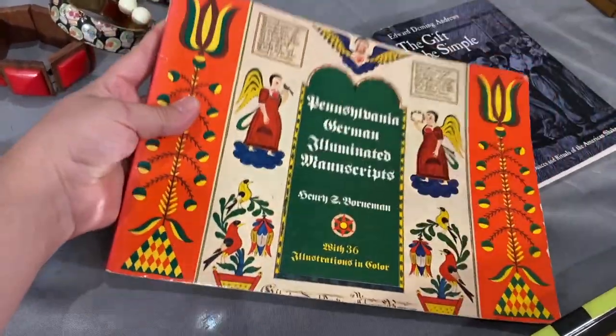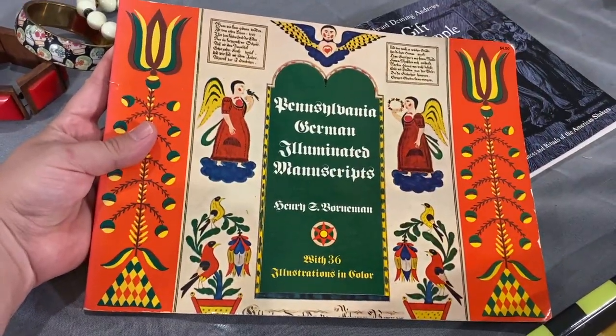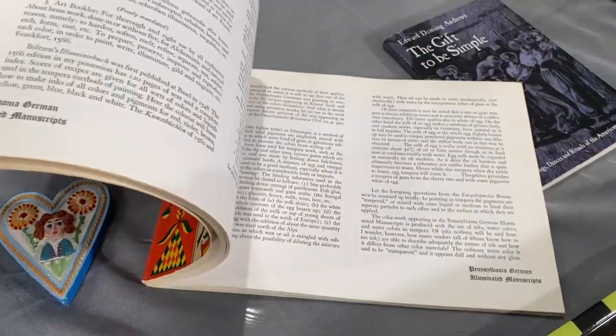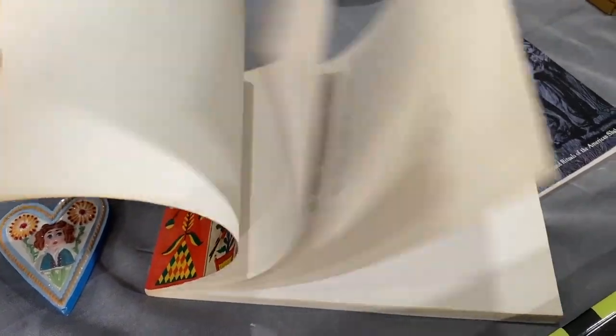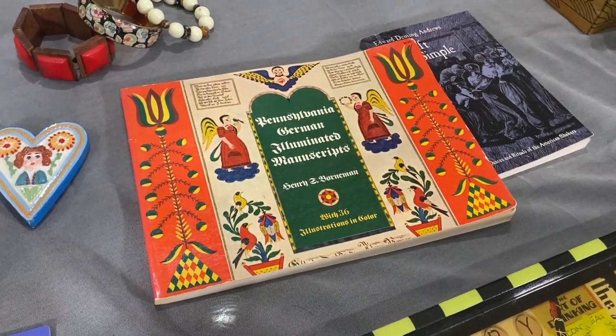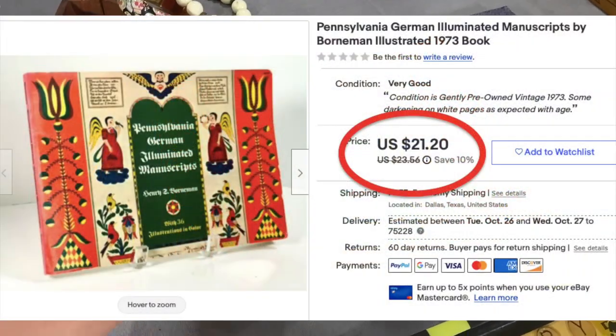I found two books that were interesting to me. This one — Pennsylvania German Illuminated Manuscripts — I think can go between $15 and $20. Really cool for people who would enjoy that. I did scan it and it looked worth picking up. I think it was a dollar.